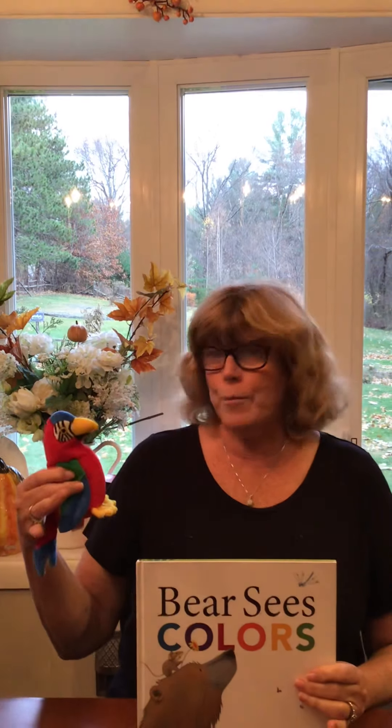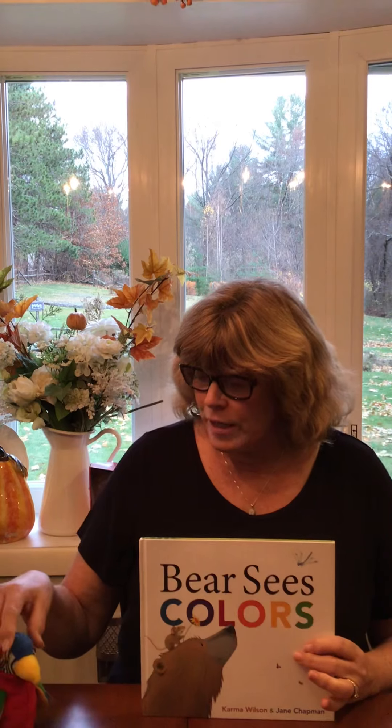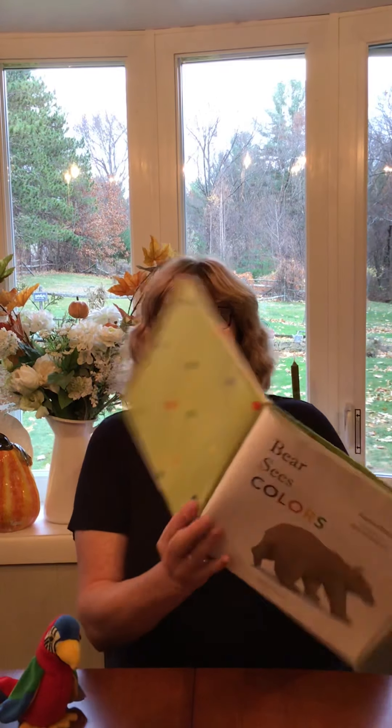Hi boys and girls. Today we're going to read the story Bear Sees Colors and my friend Jabber is sitting and is going to read with us. Jabber is a very colorful parrot and while I'm reading I want you to look for all the colors that are on Jabber that you see in the book, and also we're gonna listen for some rhymes. Rhymes are words that sound the same. Bear Sees Colors by Karma Wilson, illustrations by Jane Chapman.